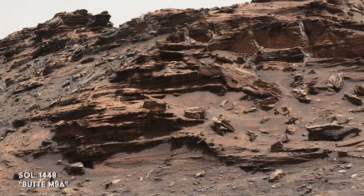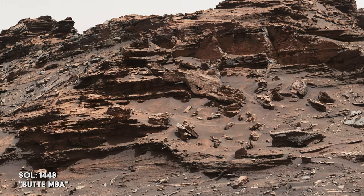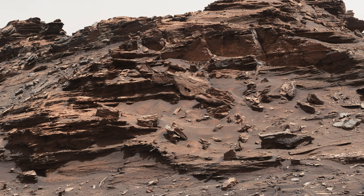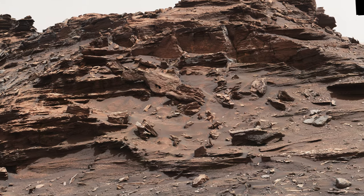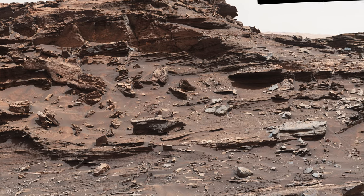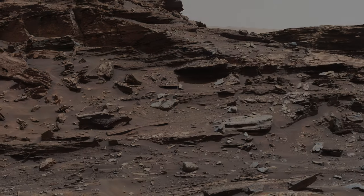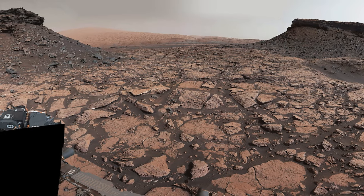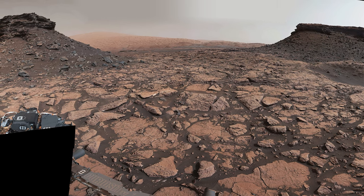Curiosity moves closer to one of the buttes, given the affectionate nickname Butte M9A. It stands at about 16 feet or 5 meters above Curiosity. On the left side of the butte, the average slope is estimated to be about 40 degrees, while the right side is less steep at about 30 degrees. The rover then steps back to get yet another view of this scenic area before passing through the buttes.